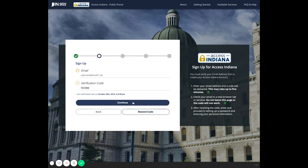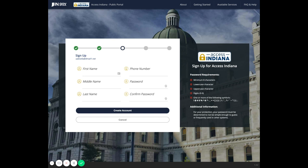If you do not see an email with the subject Access Indiana email verification, please check your spam and junk folders. Once you've verified your email and clicked Continue, you'll now enter your contact information including name, phone number, and setting your password.